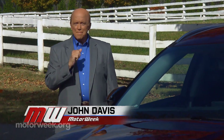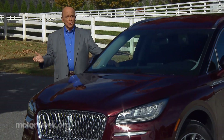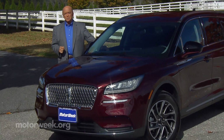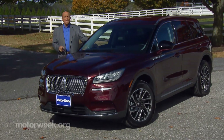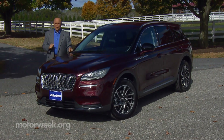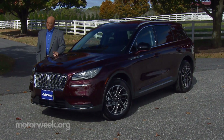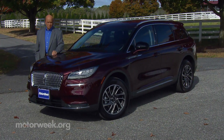These days, if you're in the luxury vehicle business, that means you're also in the SUV business. And believe it or not, boasting one of the freshest utility lineups in the industry is Lincoln. The latest example of which is an all-new compact, the Corsair. So let's find out if their smallest ute will have a big impact on the brand's future.